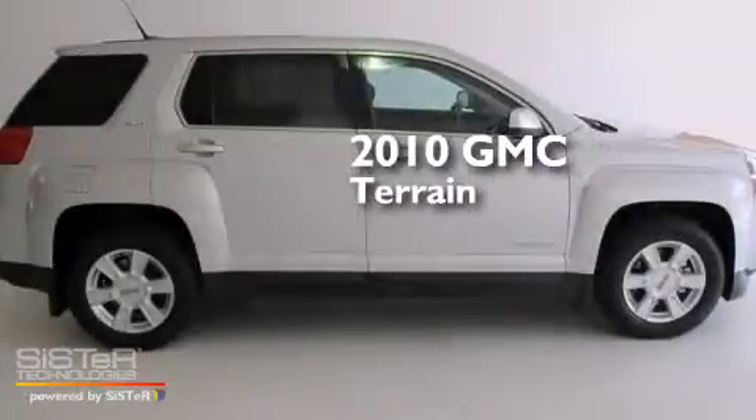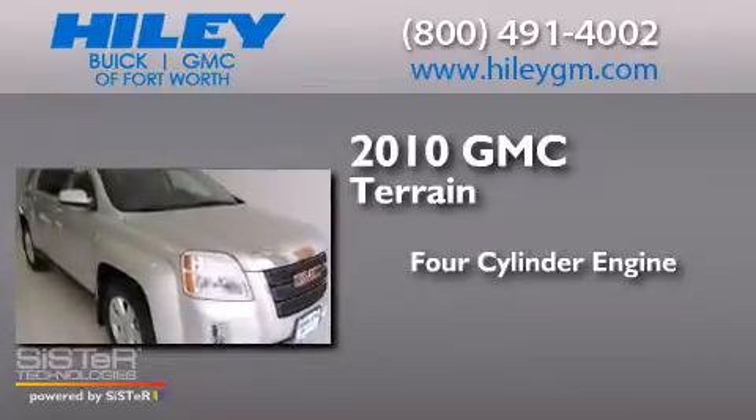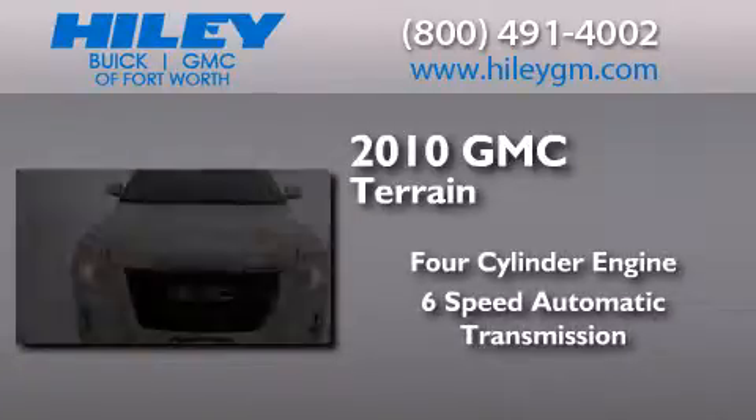This is a 2010 GMC Terrain. It features a four-cylinder engine, a six-speed automatic transmission, and a clean non-smoker interior.